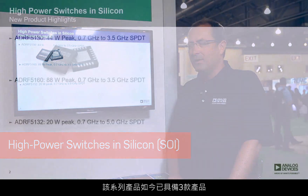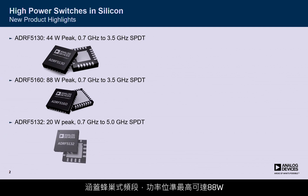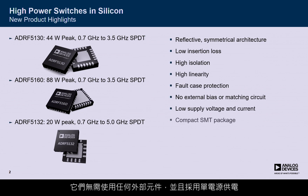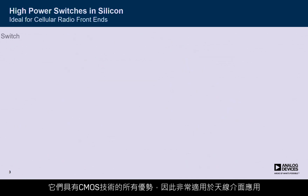Today, we are exhibiting our new high-power switches in silicon. This family has been expanded with three products today, covering cellular bands and power levels all the way up to 88 watt peaks. These devices come in compact packages, offer excellent performance, do not need any external components, run on a single supply, and have all the advantages of CMOS technology. These are ideal to be used in the antenna interfaces.